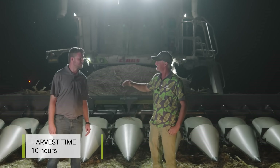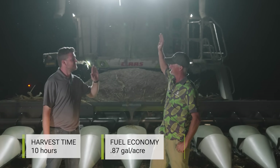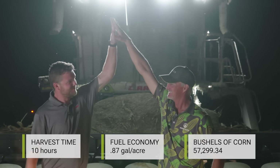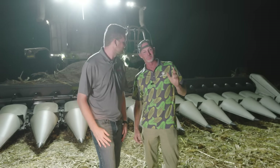We had a really good crew. We literally did this with nine trucks, two grain carts, one combine, and a total of eight or nine guys. The machine performed great. We're looking to do it again tomorrow!